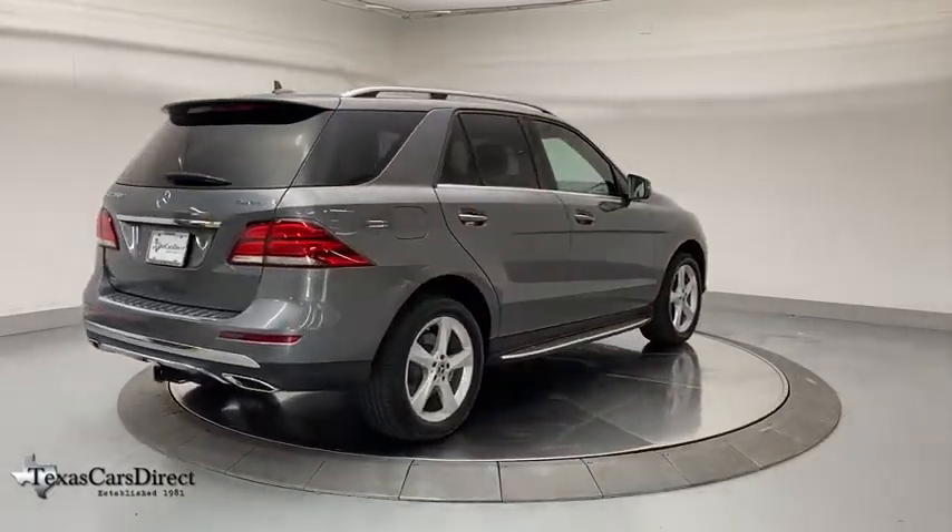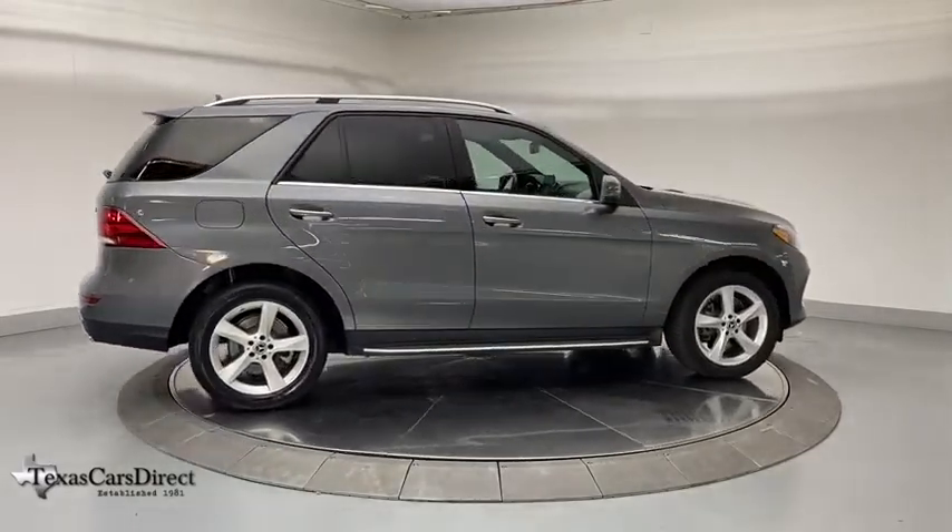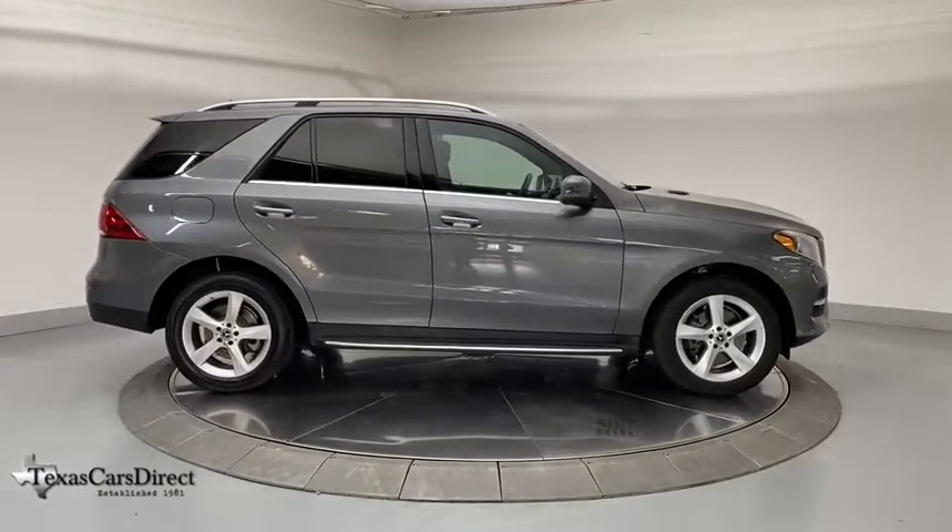Leather-wrapped steering wheel, power steering, four-wheel disc brakes, eight speakers, rear window defroster, heated front seats, heated steering wheel, compass.